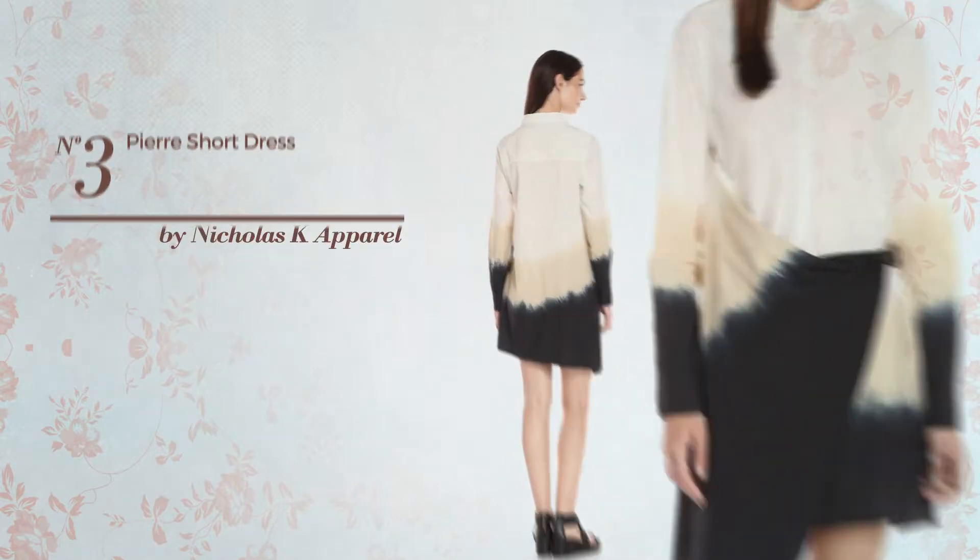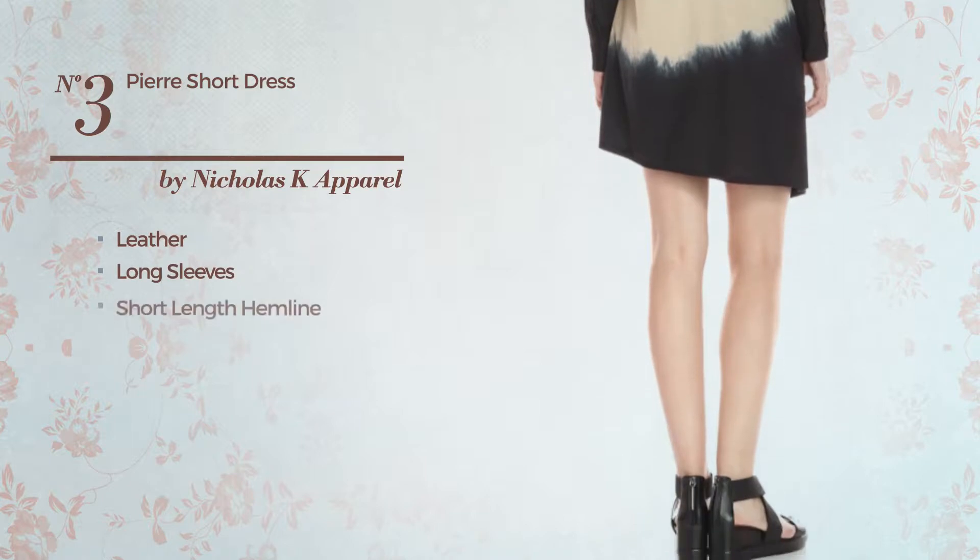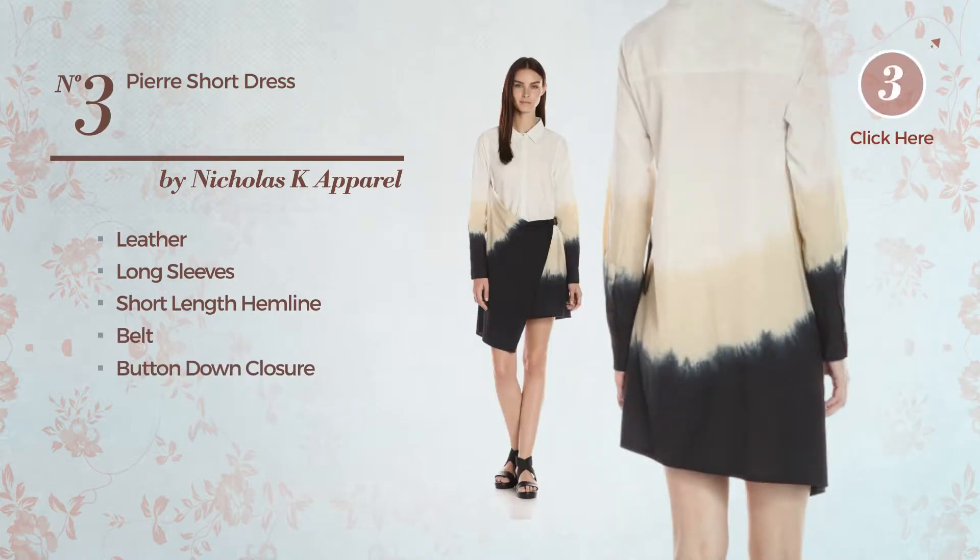Number 3: An All Dress. Crafted from leather, this dress includes long sleeves, short length hemline, belt and button down closure. Available just in this color combination.